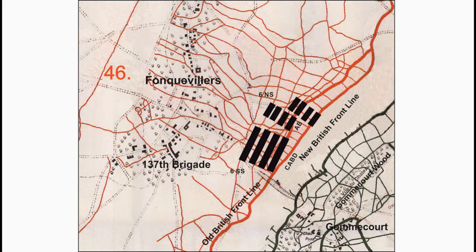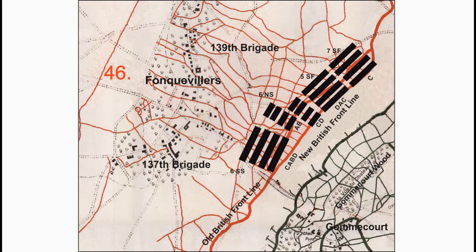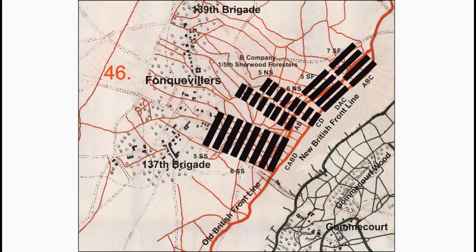The 139th Brigade is attacking from the left with the 1st/5th Sherwood Foresters advancing on the right in four waves: C Company, then A Company and D Company. The 1st/5th and 1st/6th South Staffordshire and North Staffordshire Regiments follow in four waves. Following the 1st/5th Sherwood Foresters would be B Company; following the 1st/7th Sherwood Foresters would be D Company. Then the 1st/6th Sherwood Foresters, followed by A, B, and C Companies of the 1st/8th Sherwood Foresters.